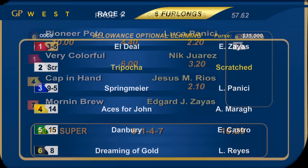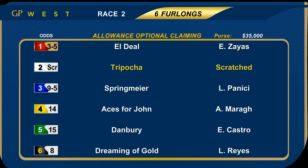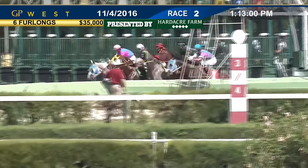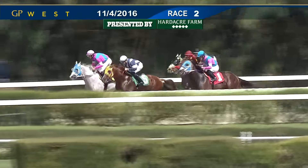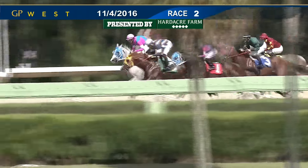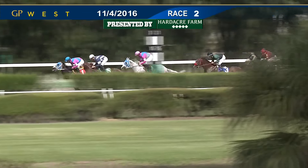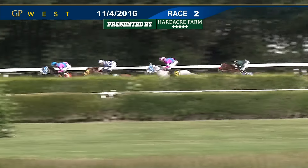To the second race we go — the start of the 50-cent early pick four. Six furlongs the journey, an allowance optional claiming event. Scratch number two, Tripoccia. A field of five, the favorite from the rail, the classy El Dio. And they're off to an even break. Dreaming of Gold up on the outside. Danbury's right there in between runners. And here comes El Dio at the rail — it's going to be El Dio and Edgar Zayas to take the lead.